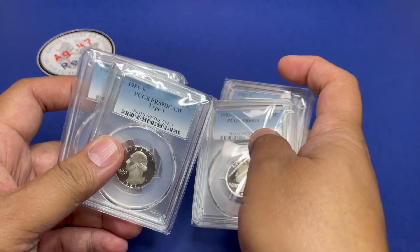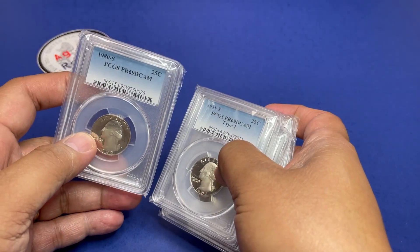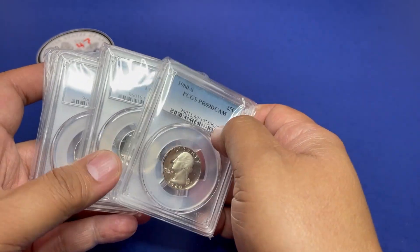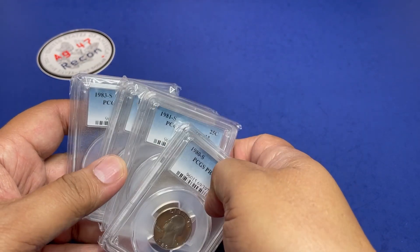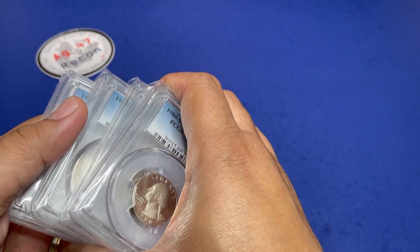This is a 1982-S, 1983-S, a 1981-S, and a 1980-S. These are all clad but they are the proof clad, and they are in succession — 80, 81, 82, and 83 — so that will be auctioned off as a set to start us off.